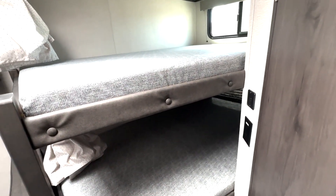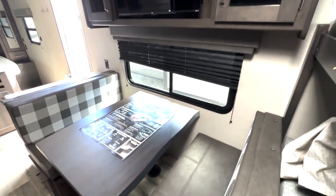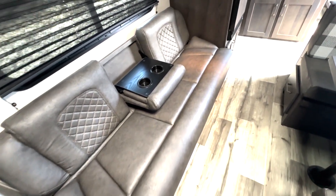You got a couple of bunks right here, you can access storage underneath here as well, and then you've got the booth dinette — this is going to give you an additional sleeping area. Your TV's up top, and then across you got the sofa here, which is going to give you an additional bed as well.